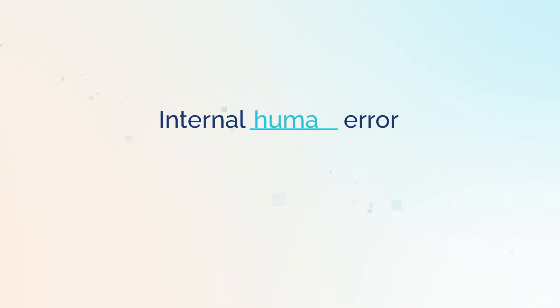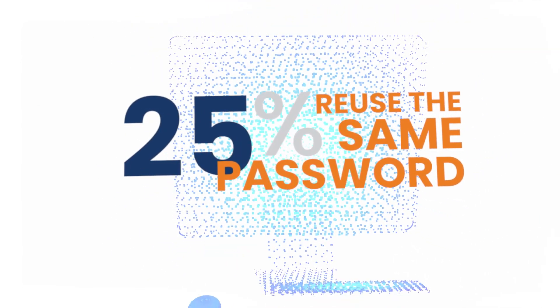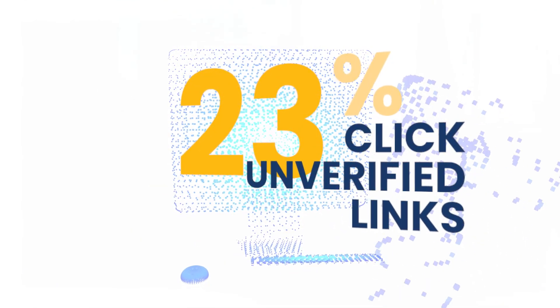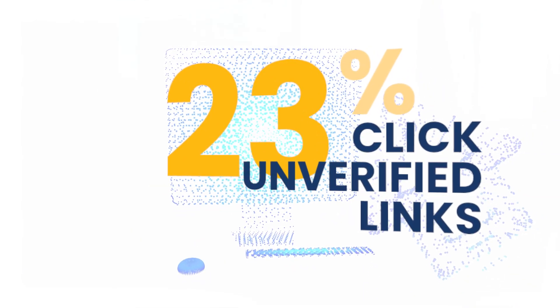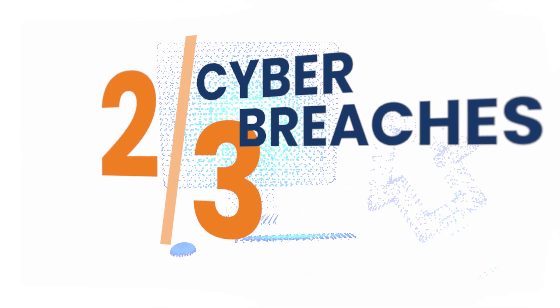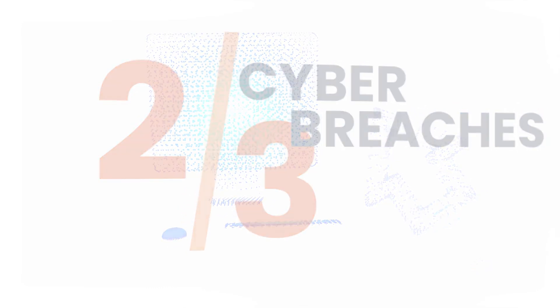Internal human error. 25% of employees reuse the same password for everything, and 23% admit to clicking on links without verifying whether they lead to safe websites. In fact, two-thirds of cyber breaches are caused by employee negligence or malice.